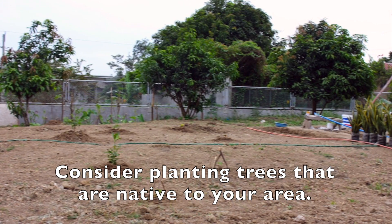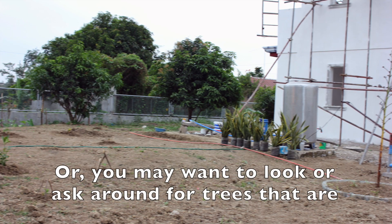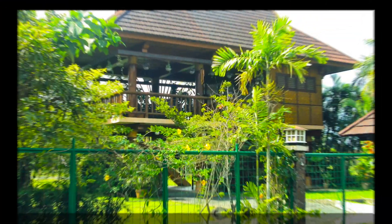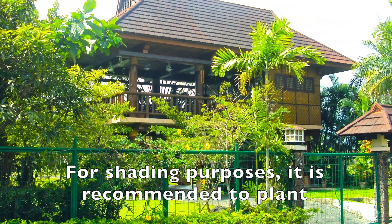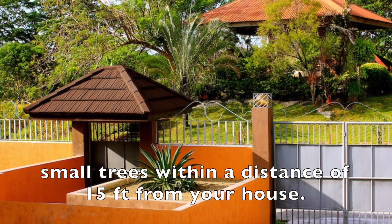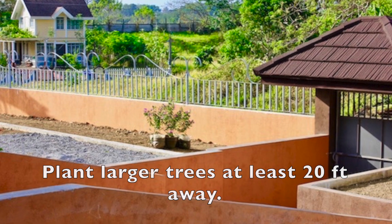Consider planting trees that are native to your area, or you may want to look or ask around for trees that are growing well in your area. For shading purposes, it is recommended to plant small trees within a distance of 15 feet from your house. Plant larger trees at least 20 feet away.